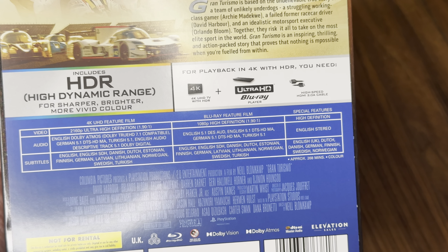Let's look at the spine — nice and clean, just the Columbia logo at the bottom, Gran Turismo in the middle. Let's have a look at the back and I'll zoom in on this for you. There's a look at the special features with Blu-ray exclusives.